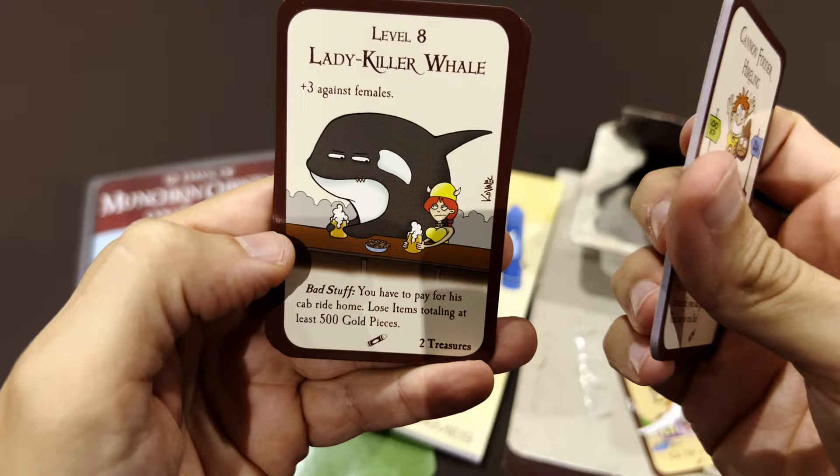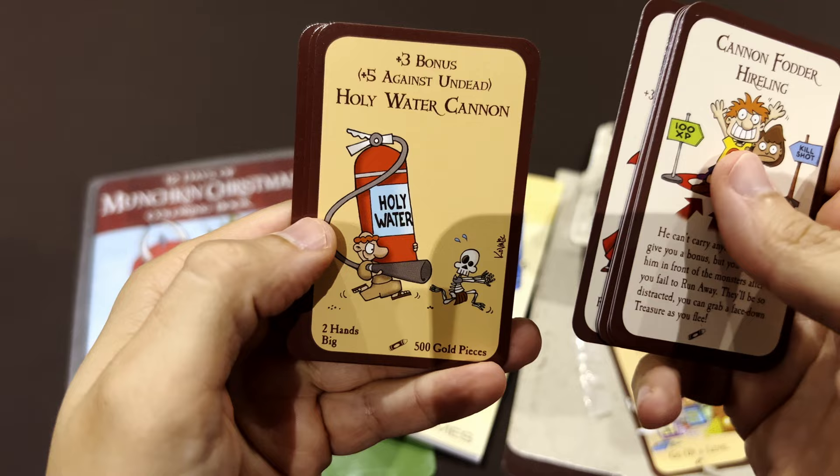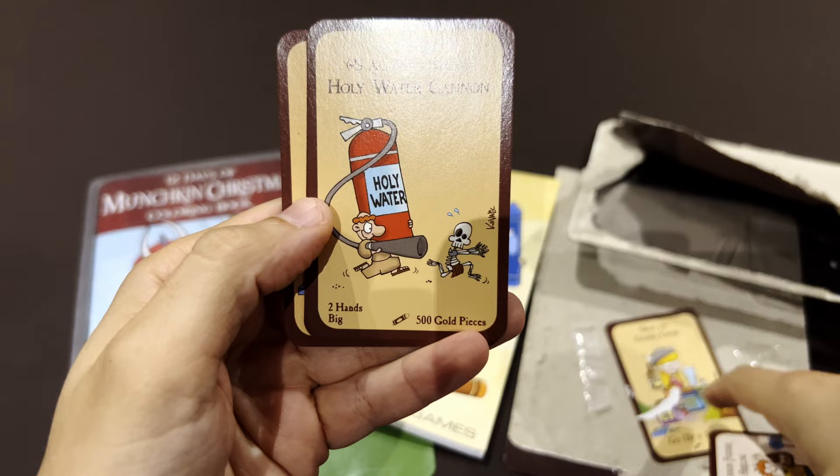Lady Killer Whale against ladies — so that's a monster. Vamp, plus three against males. Now we have treasures as well. That's a treasure. Plus five against... and then Holy Water Cannon.